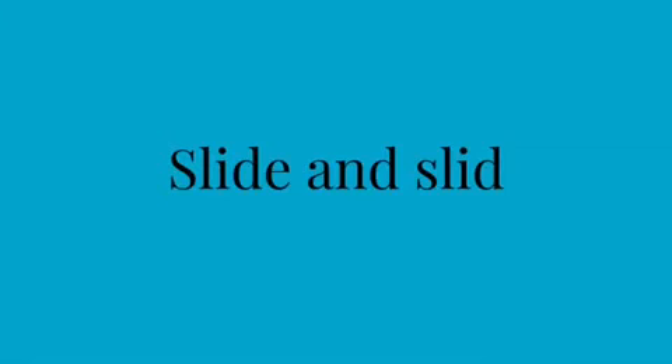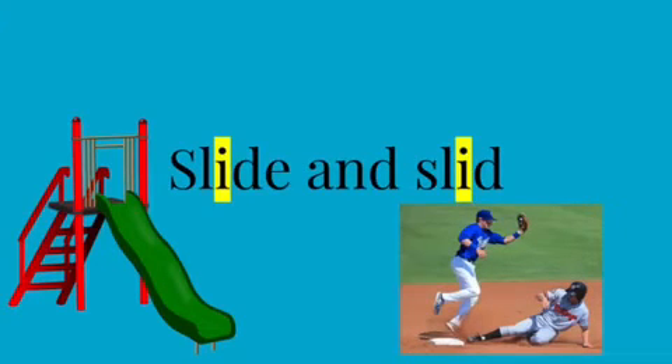Our next example is 'slide' and 'slid.' As you can see, both words have an 'i' in the middle, but 'slide' has an 'e' at the end and 'slid' does not.